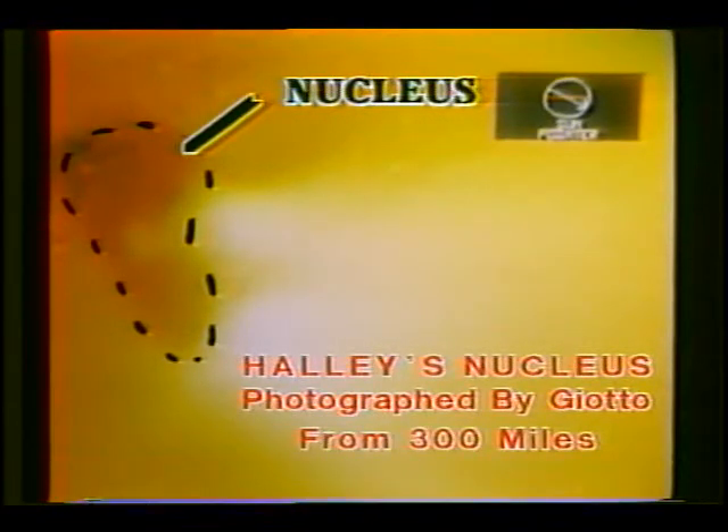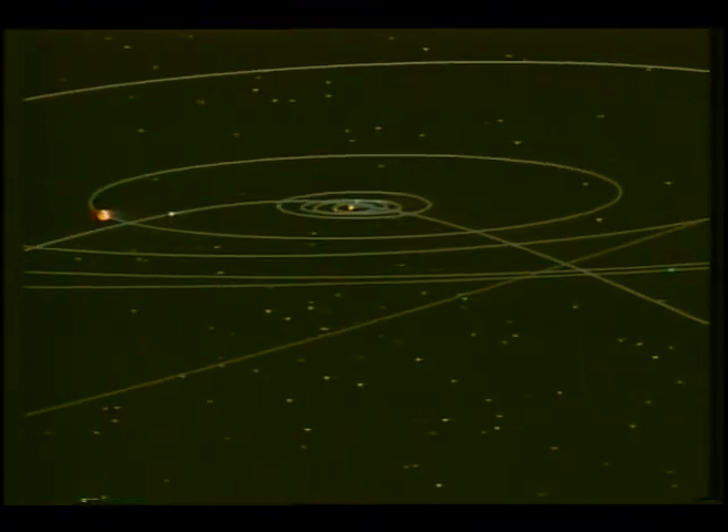Pictures from Giotto also showed gas jets spewing from the nucleus, and the orbiter measured their velocities as high as 1,100 miles an hour. While the gas escapes, most of the dust that boils off the nucleus remains in the comet's feeble gravitational grip. As the comet moves back out away from the sun, the dust rains back onto the comet's surface.